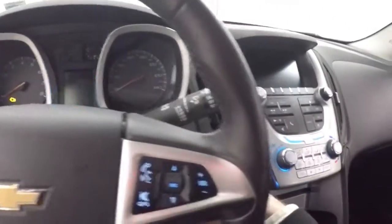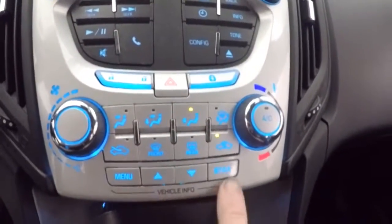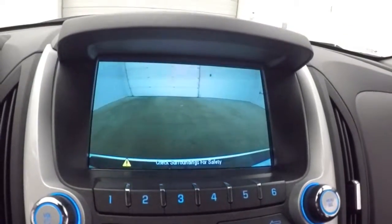All your controls on the door, power seat, cruise control, Bluetooth, and stereo on the steering wheel. All your stereo controls, climate control, menu buttons, touch screen, and rear backup camera.